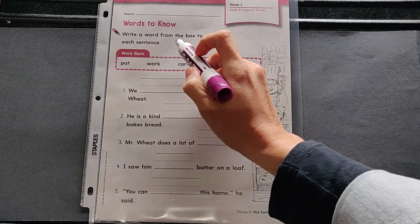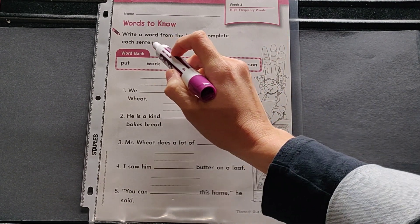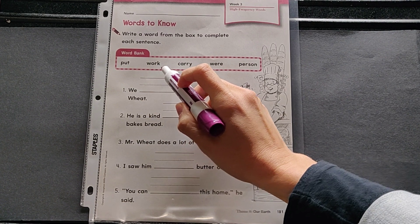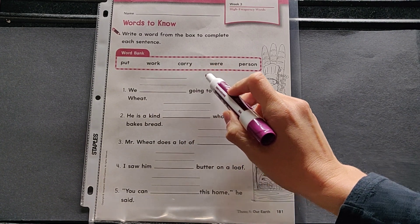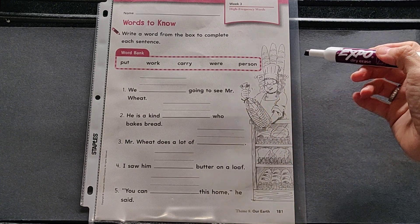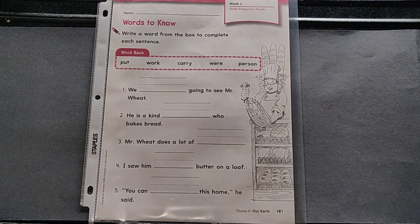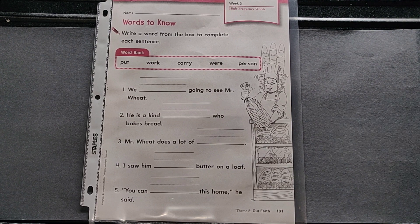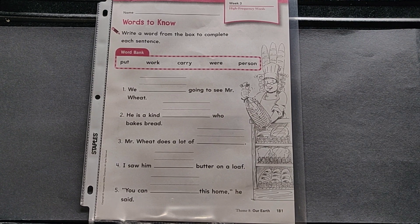Write a word from the box to complete each sentence. The words are: put, work, carry, were, and person. Take a look at this illustration — we see a baker who is in a bakery, providing different types of loaves of bread for sale. Let's go ahead and use these words to fill in our sentences.